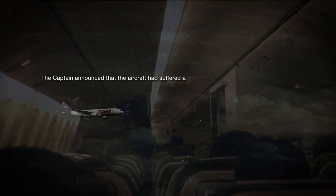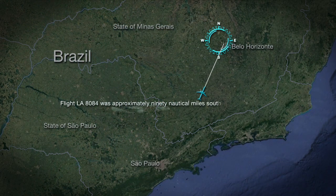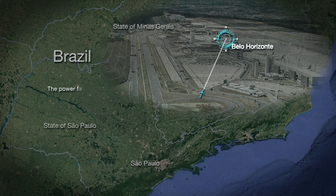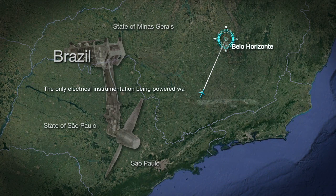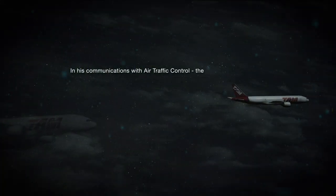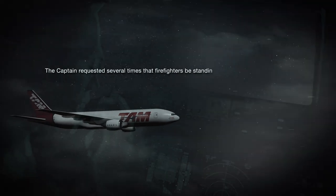The captain announced that the aircraft had suffered a serious electrical problem and the flight was diverting to the Belo Horizonte Airport, which lay some 250 nautical miles northeast of Sao Paulo. Flight LA-8084 was approximately 90 nautical miles southwest of Belo Horizonte Airport when the pilots began their diversion for an emergency landing. The captain contacted air traffic control at Belo Horizonte requesting clearance for an emergency landing. The power failure was so extensive that the aircraft's RAT had deployed. The only electrical instrumentation being powered was that connected to the standby buses — the captain's and first officer's flight control displays, one VHF radio, and some emergency lighting. The captain reported to air traffic control: 'We're practically without any electrical system working correctly. A bit serious.'